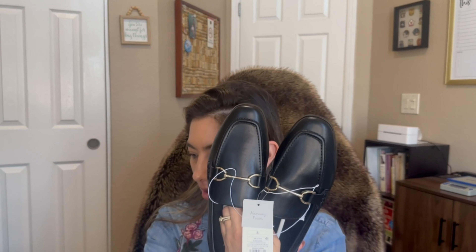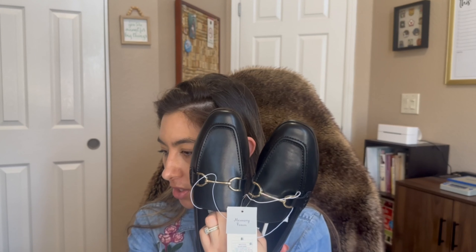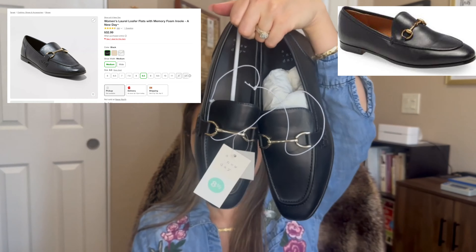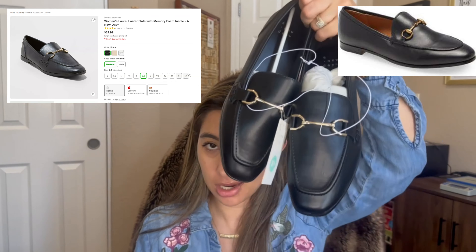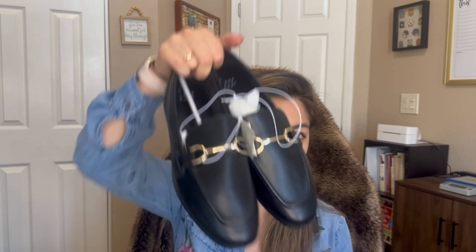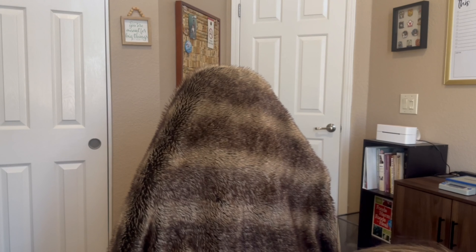I also picked up the regular pair of loafers at $32.99 — another Gucci dupe. I tried these on but I may still end up buying the Gucci pair, because the trim at the back of the heel has a really sharp edge that I think will give me blisters. I don't think I'll be keeping these, but the flat ones without the back trim I'll definitely keep. These are a much cheaper option than the designer ones.